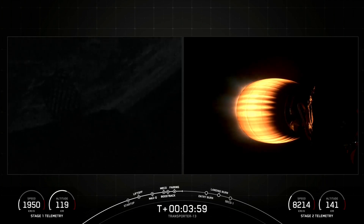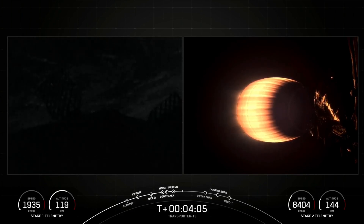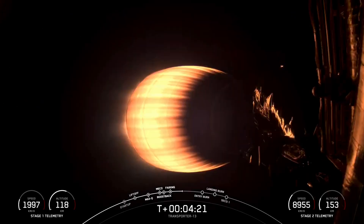Today, Falcon 9 is performing two burns in order to land. The first burn, known as the entry burn, slows the vehicle down before hitting the denser parts of the Earth's atmosphere. Today's entry burn will be a single-engine entry burn, where only E9, the center engine, will relight. Without this burn, we'd only be using atmospheric drag to slow down Falcon 9, which would add extra stress to the vehicle. Following entry burn, the booster will initiate the landing burn, which should slow the vehicle down even more for a successful landing.